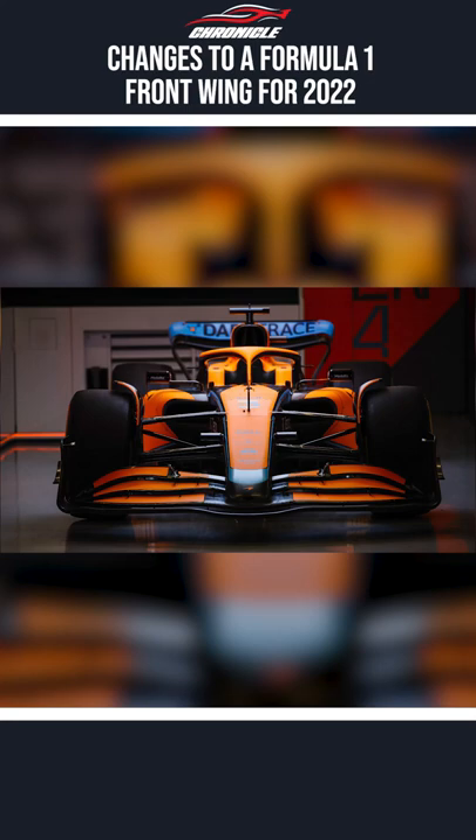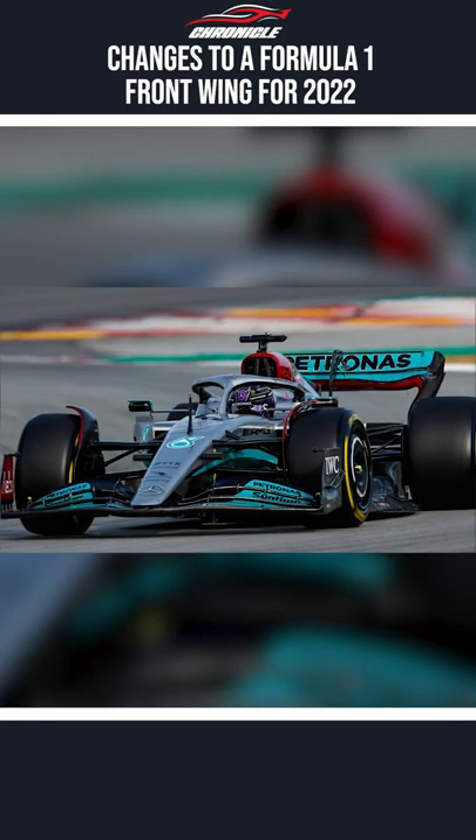The front wing is an important part of any Formula 1 car. It is the first part of the car to come in contact with the air, and it determines the way the air will flow around the car. The front wing also plays an important role in the downforce generated in an F1 car.